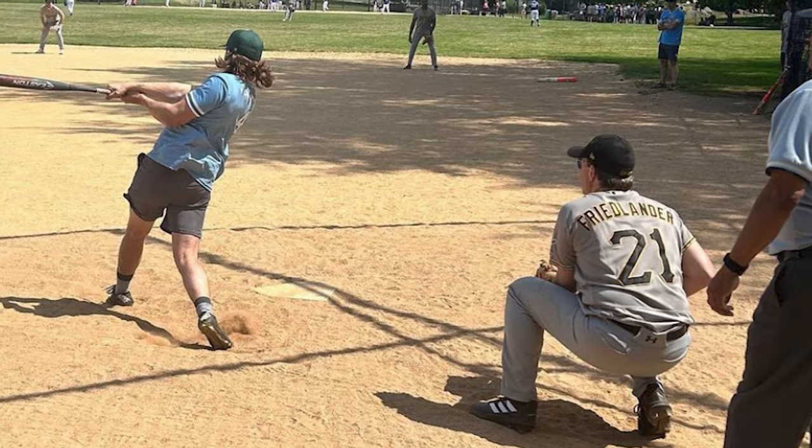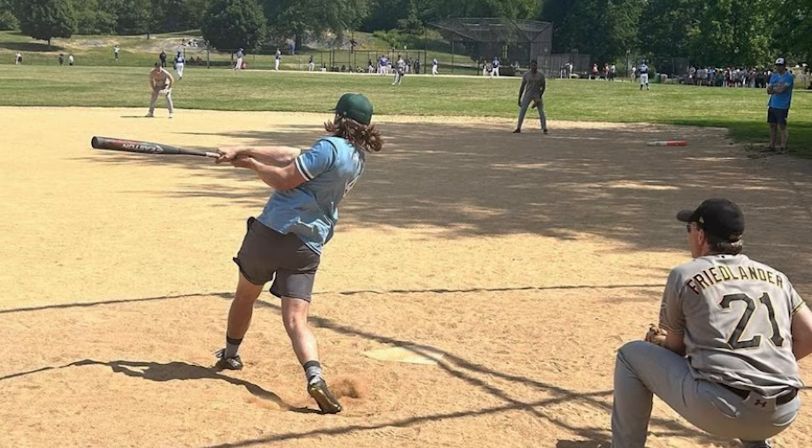We have a fun group — we play softball on Tuesdays to prepare for the neurosurgery softball tournament. Last year was our first year going, and it was a really great resident bonding experience. Now we have this outside-of-work time every Tuesday that a lot of us attend.